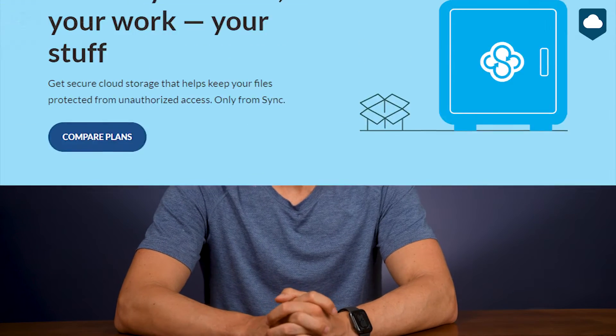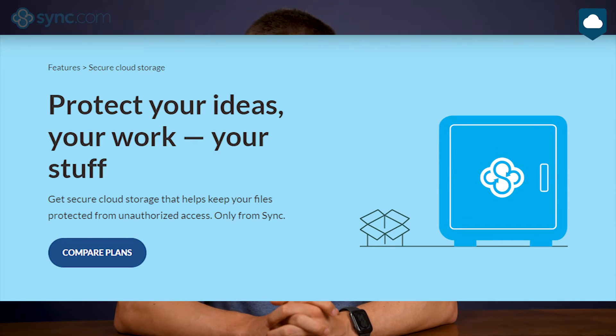Now we come to sync.com's strongest suite — security. Sync.com is a zero-knowledge cloud service. Zero knowledge means that you are the sole holder of the encryption keys that protect your storage. Cloud services encrypt files to make them unreadable to anyone without the encryption key. Usually the cloud storage provider holds these keys, which means they can decrypt and read your files. But if you're the one holding the keys, not even sync.com can read them. That's why zero-knowledge encryption is considered the gold standard for cloud storage.